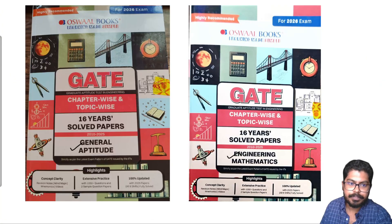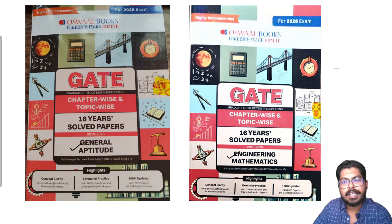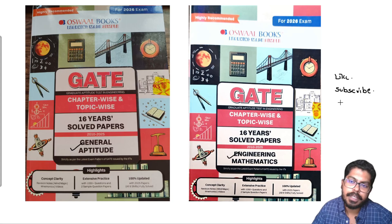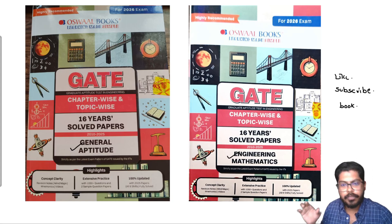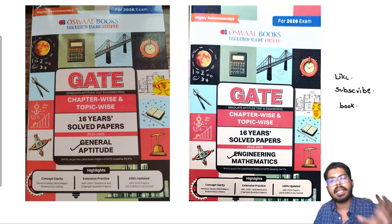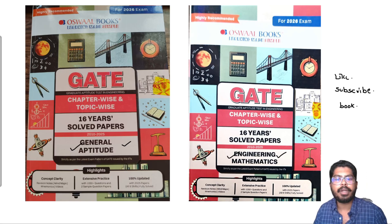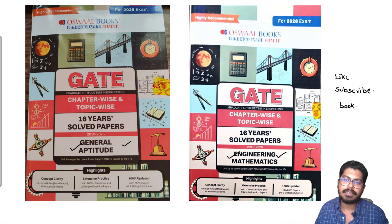For the free giveaway, you need to like this video, subscribe to my channel, and comment 'book' below. I will choose two lucky winners — one will get the General Aptitude book and another will get the Engineering Mathematics book. If you have any doubts, comment below and I will get back to you. If you liked this video, please press the thumbs up button and subscribe for more such videos. Thank you.